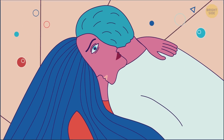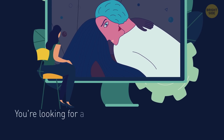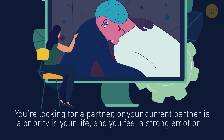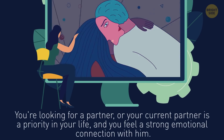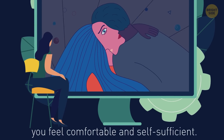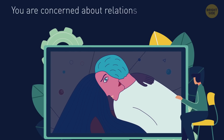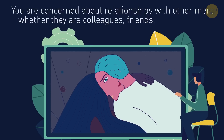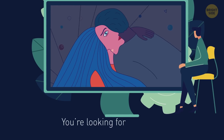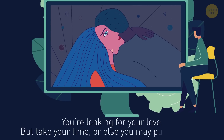This one is harder. If you're a girl and you've seen a man's face here, then either you're looking for a partner, or your current partner is a priority in your life and you feel a strong emotional connection with him. But if you see a woman's face, then you feel comfortable and self-sufficient. Guys who saw a man's face are concerned about relationships with other men, whether they are colleagues, friends, or even other guys in the gym. And if you see a female face, you're looking for your love — but take your time, or else you may push too hard.